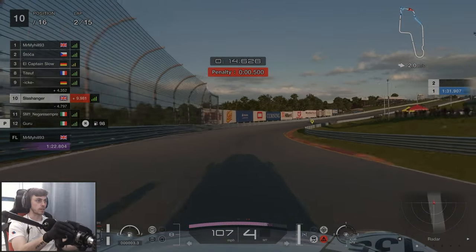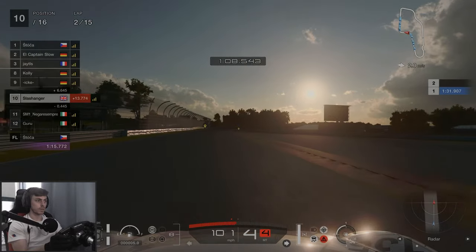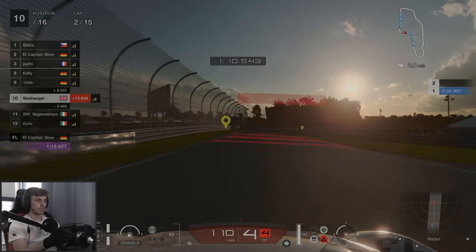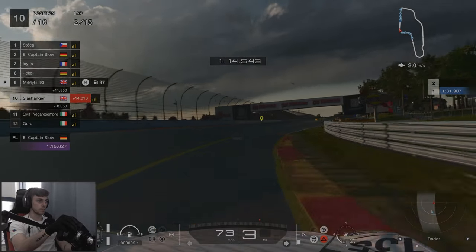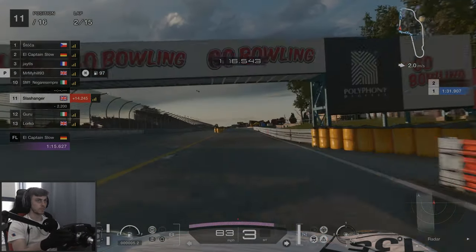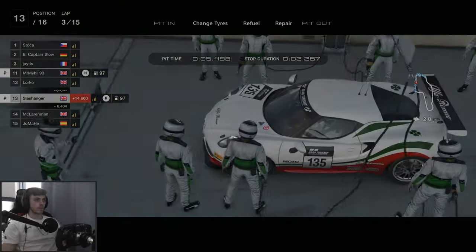I absolutely sent him — apologies. In terms of a pit strategy, I didn't really have a plan for this one, so I just decided I'll do it on lap two. I didn't realise that you will get massively penalised if you go over the pit lines.